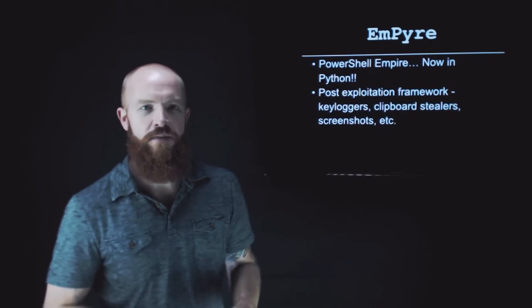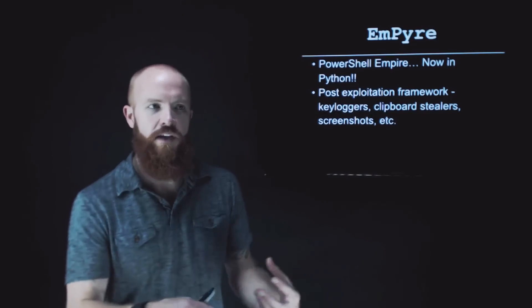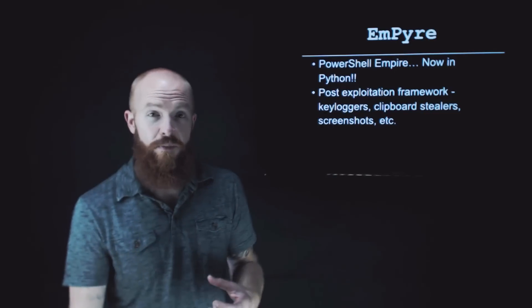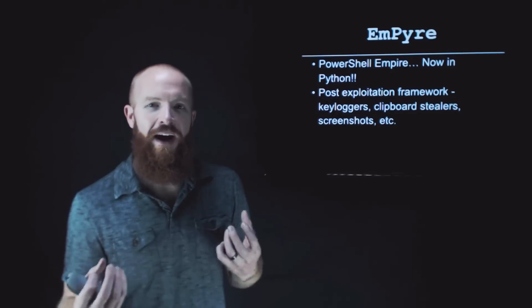Let's talk about Empire — with the emphasis on Py for Python. About a year ago, I did a full demo on PowerShell Empire. The actual developers of PowerShell Empire have now built Empire Py, ported over to Python. PowerShell Empire is a framework used in pentesting all the time for post-exploitation, pivoting around using PowerShell, and creating stagers in PowerShell. Now they've built that functionality and ported it over to Python.